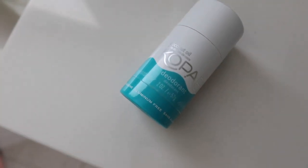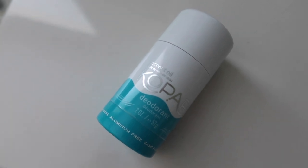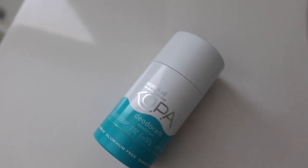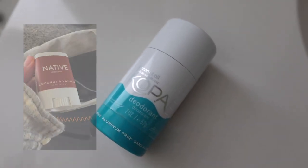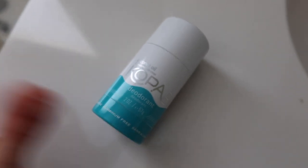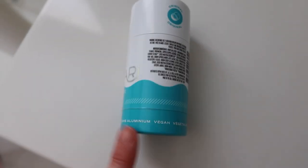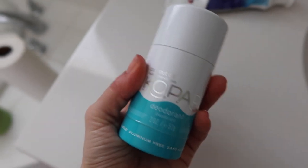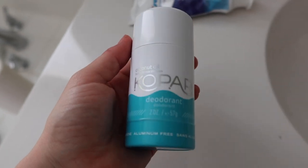This deodorant is the best that I've ever used in terms of natural deodorants. A lot of them don't work or they take a long time to start working. I do like the Native one as well — I have a mini Native one in my gym bag — but this is my number one favorite natural deodorant, I will die on this hill. It is the best. This is the original, there's like a charcoal one and there's like a beachy scented one. They're all amazing.